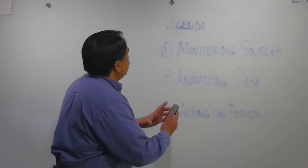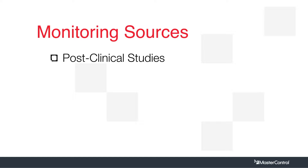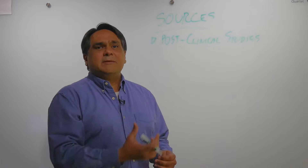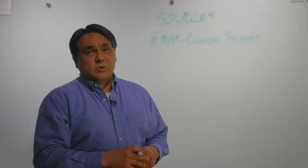Let's talk about monitoring sources. Some of these sources are ones that you will be familiar with in post-market surveillance. The first one is post-clinical studies. The good thing about post-clinical studies is that they are purpose-built for gathering data, gathering post-market surveillance information, and channeling it back into our companies, specifically back into the product design process. So it's great for that.